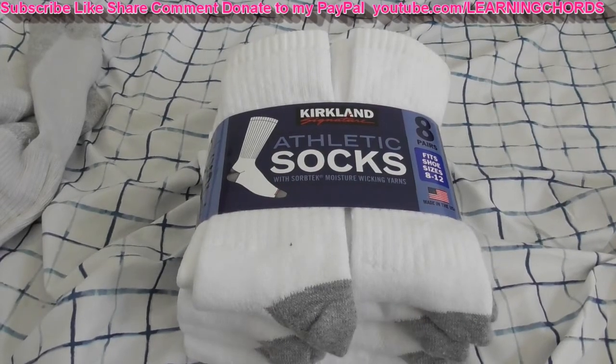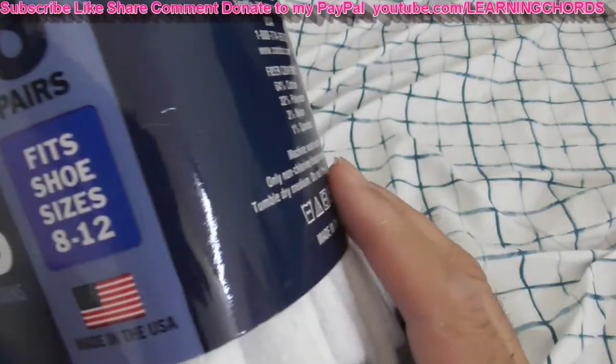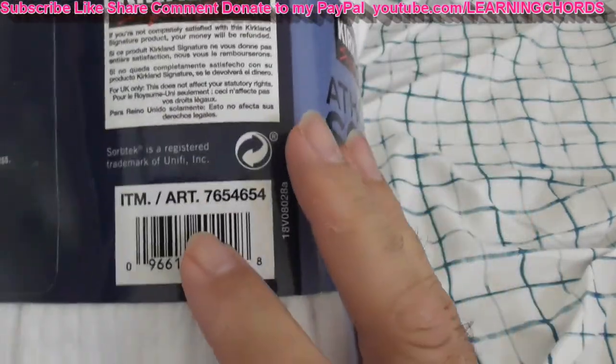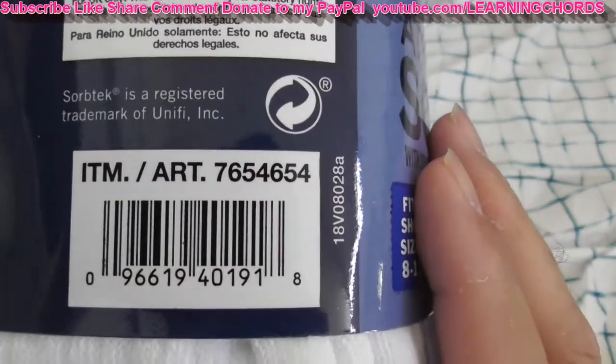Video product review of the Kirkland Socks. Does this have an item number? They always have an item number here somewhere. There's the item number over there: 7654-654. Socks.